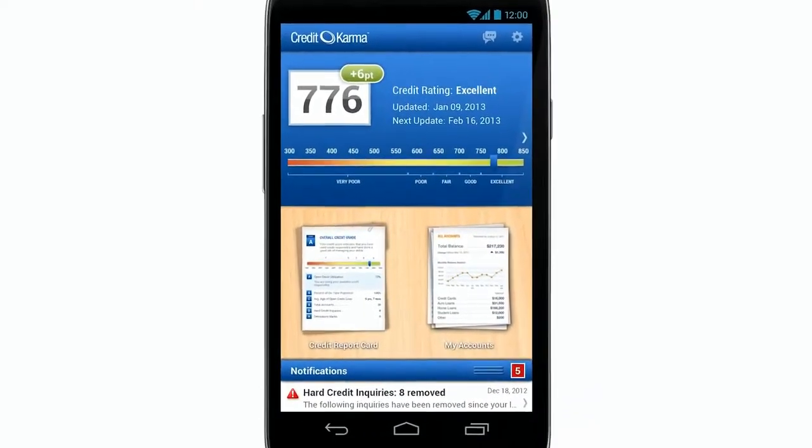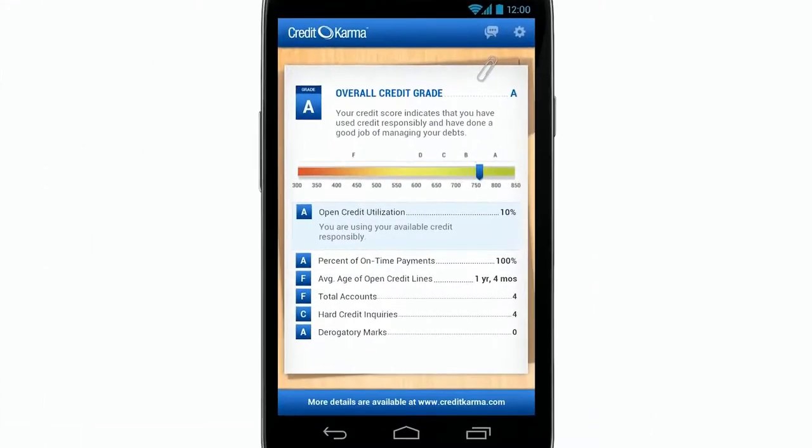You have all these credit services that will give you your credit score for, I don't know, $25 a month and stuff. Not Credit Karma. Credit Karma will give you your credit score and let you keep up on your credit absolutely free with the app. Take a look at this and be back with you in a second.